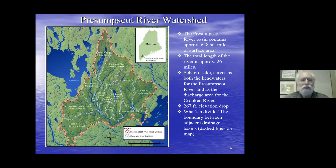Here's an image of the Presumpscot River watershed — that's the area surrounded by the red dashed line — along with some statistics. It's 648 square miles of surface area. The river itself is about 26 miles, but notice the watershed is divided into lots of smaller watersheds, like the Pleasant River watershed and the Little River watershed.